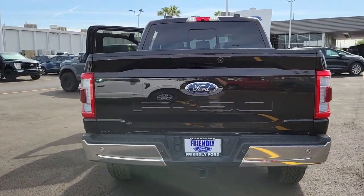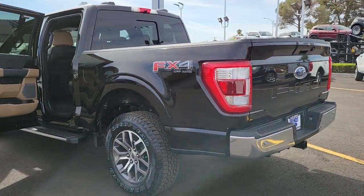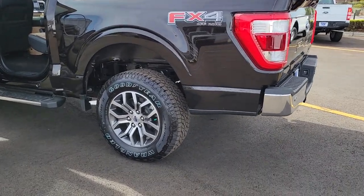These are just some of the great options this vehicle comes with: aluminum wheels, electronic stability control, seat memory, trip computer, power windows, four-wheel disc brakes, and power steering.